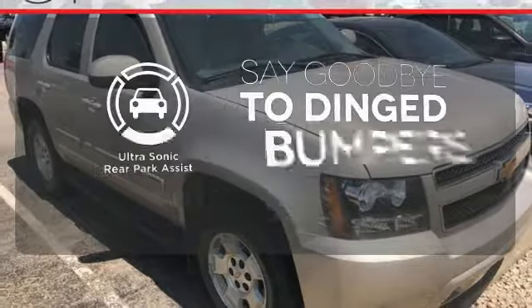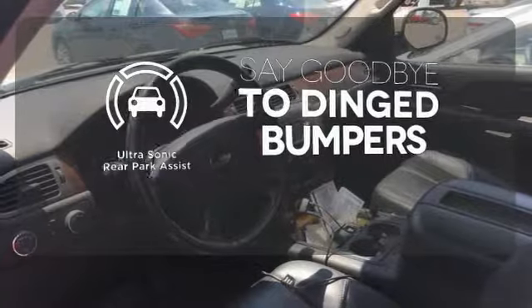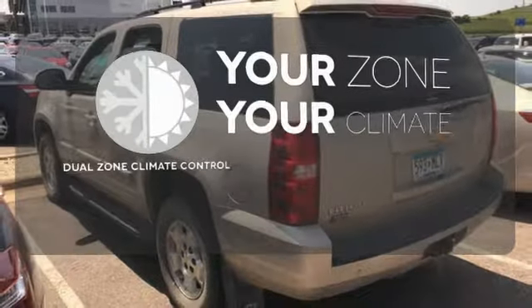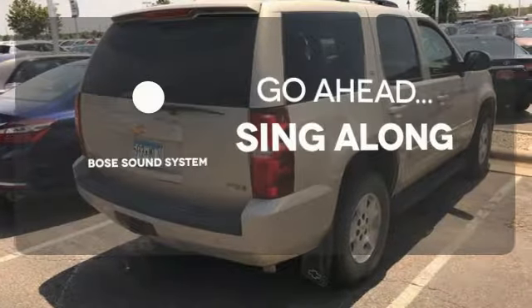You'll always find the right fit with the ultrasonic rear park assist helping you out. It's too hot, it's too cold — not anymore with dual zone climate control. Let your music envelop the cabin with the Bose sound system.